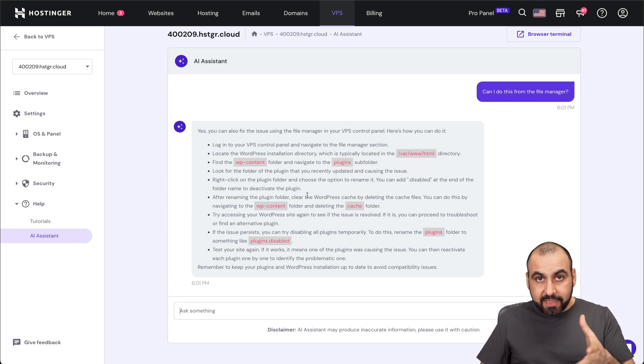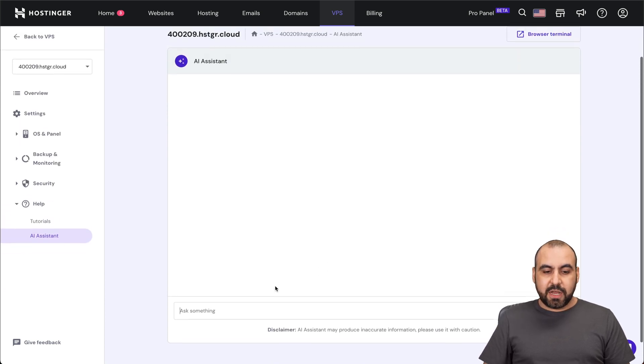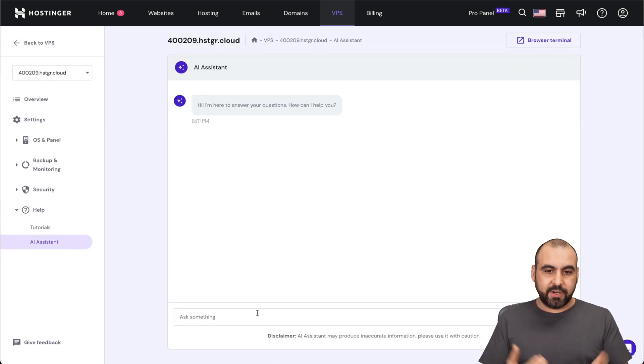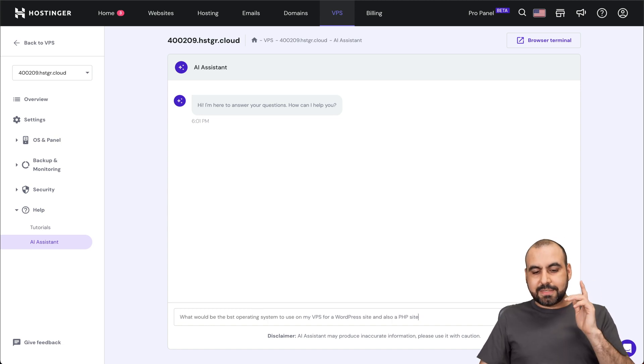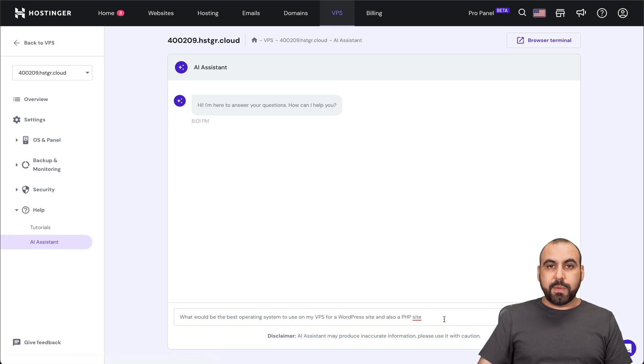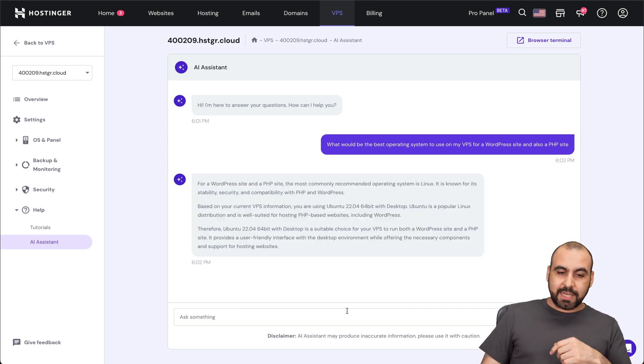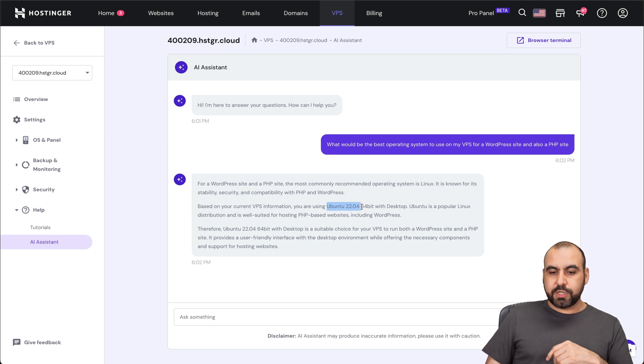Can we go further than this? Yes, we can. Let me refresh this AI assistant and show you hypothetically — can it help me understand what would be the best operating system for a BPS on a WordPress site and also for a PHP site? We just got the results, and in this case it's giving us Ubuntu 22.04, which would be the best option — for the WordPress site and also for the PHP site.